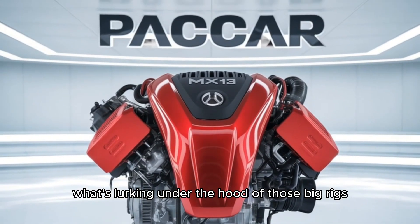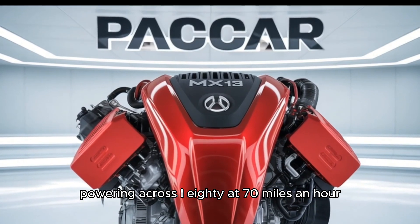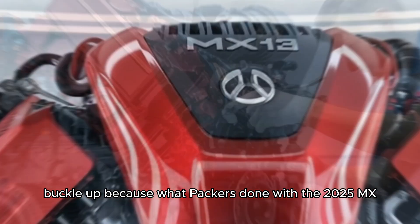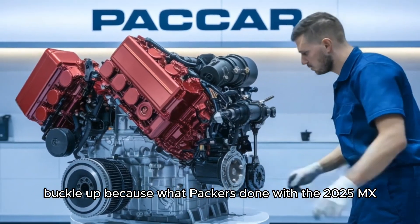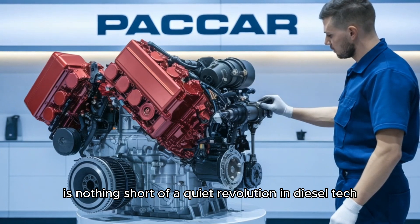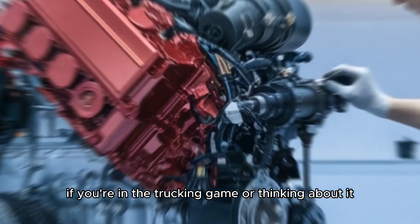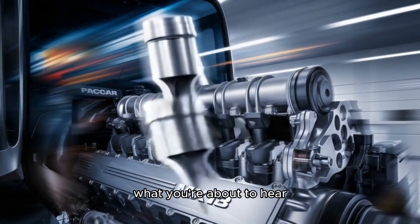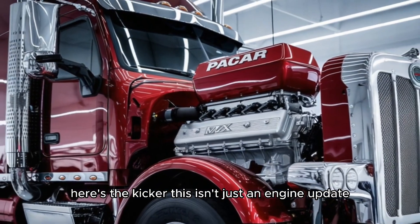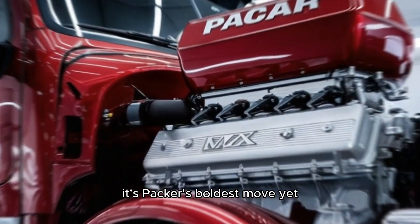You ever wonder what's lurking under the hood of those big rigs powering across I-80 at 70 miles an hour, barely breaking a sweat? Well, buckle up. Because what PACCAR's done with the 2025 MX-13 engine is nothing short of a quiet revolution in diesel tech. And trust me, if you're in the trucking game, or thinking about it, what you're about to hear could change how you spec your next truck. This isn't just an engine update. It's PACCAR's boldest move yet.